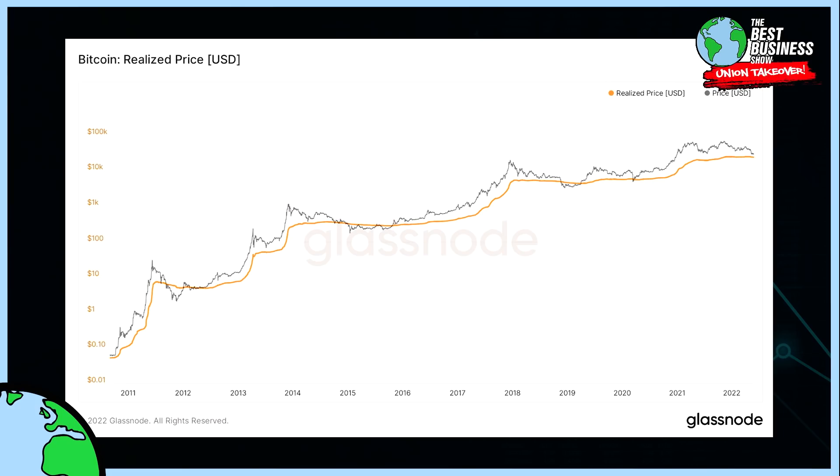First we'll start with realized price. This currently sits at $24K USD. Realized price is the absolute aggregated cost basis of all the UTXOs on chain. Whenever price goes below that historically, that has served as an amazing buy opportunity for people with that multi-year time horizon.